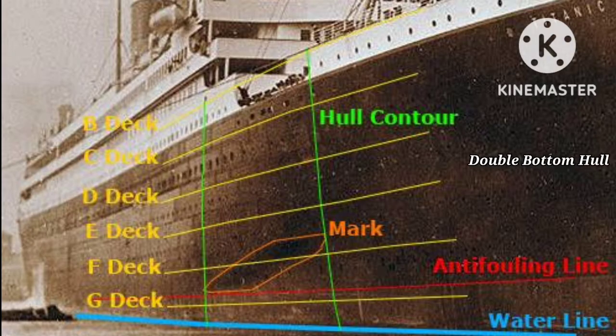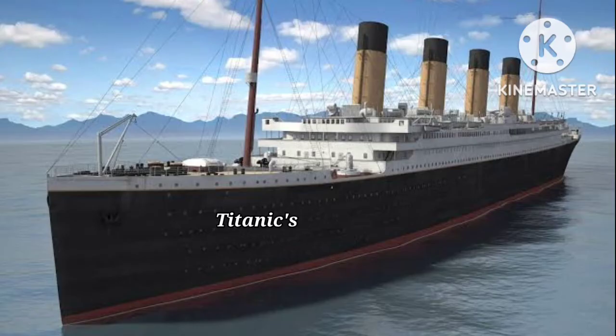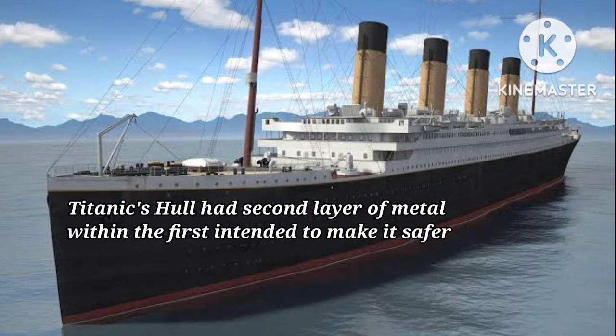Double bottom hull. A hull is the outer layer of a ship or boat. The Titanic's hull had a second layer of metal within the first, intending to make it safer.